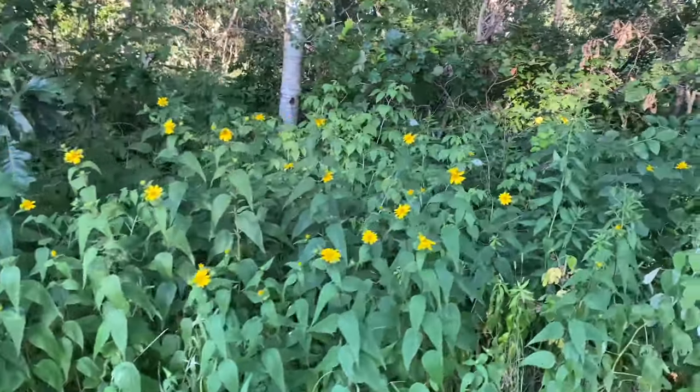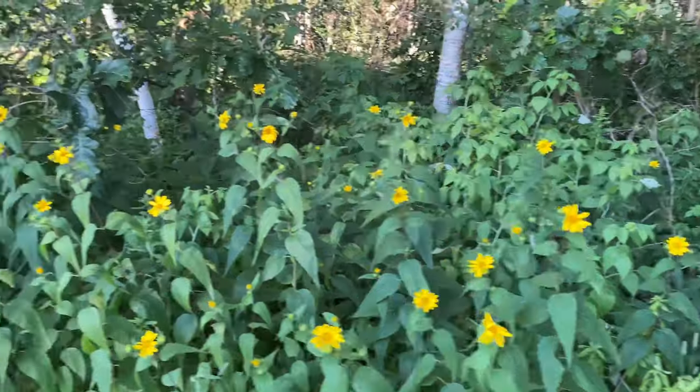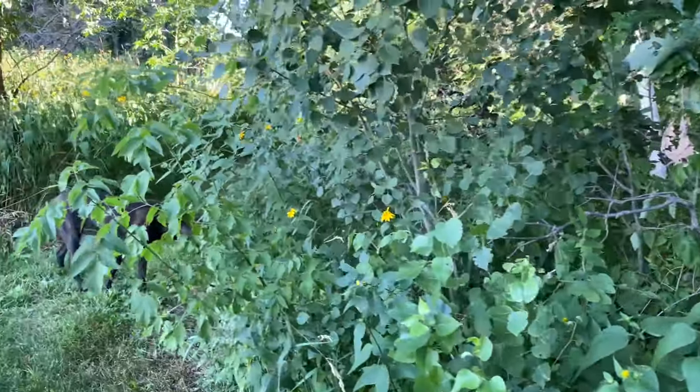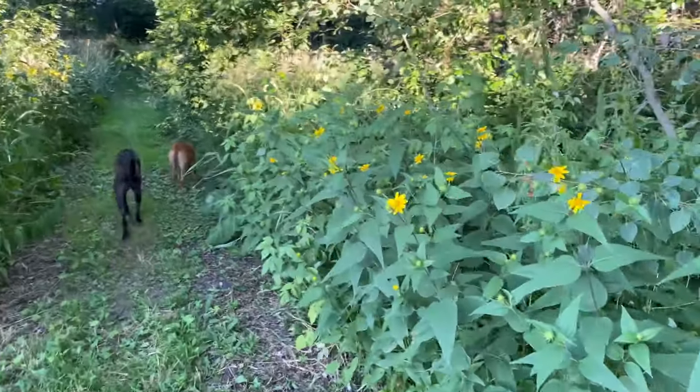These yellow flowers — do you know what these are? Every year about this time they line the entire wooded area all the way around and they're so pretty. Something I really always look forward to.